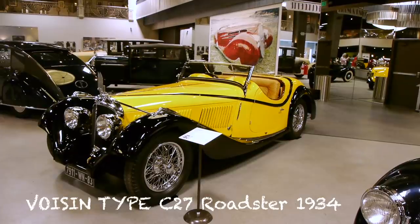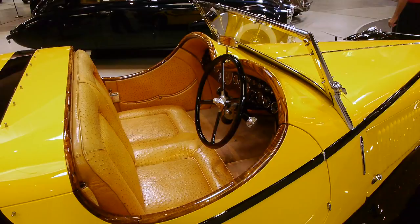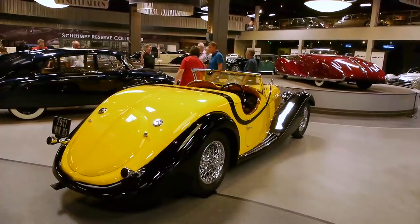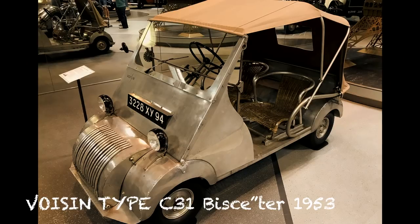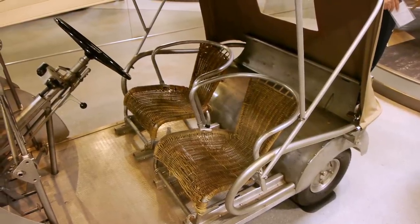Now this is my favorite Voisin — the C27 Roadster, this beautiful yellow two-door, two-seat sports car with ostrich skin interior. After World War II, Voisin decided to build a car for the average person because the French economy was just in the tank. Oh, look at that — wicker seats!